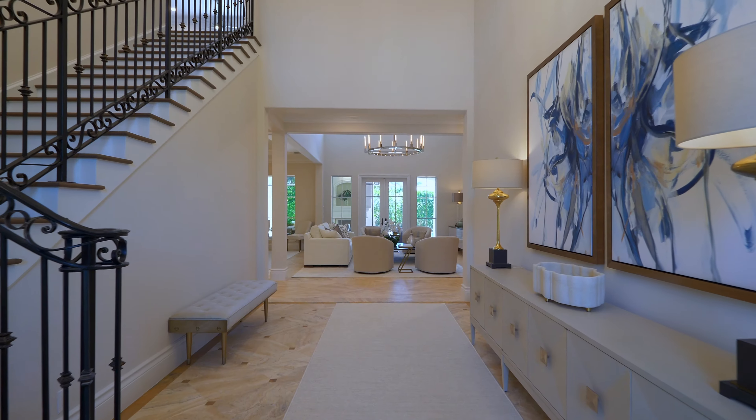The dining room is so open and bright. We have all these gorgeous windows behind us and it has a very open, airy feeling.